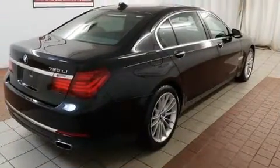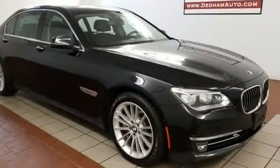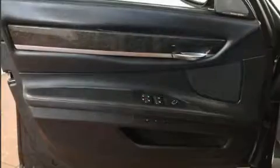Turbocharger technology provides forced air induction, enhancing performance while preserving fuel economy. Top features include leather upholstery, power trunk closing assist, automatic dimming door mirrors, and voice-activated navigation.